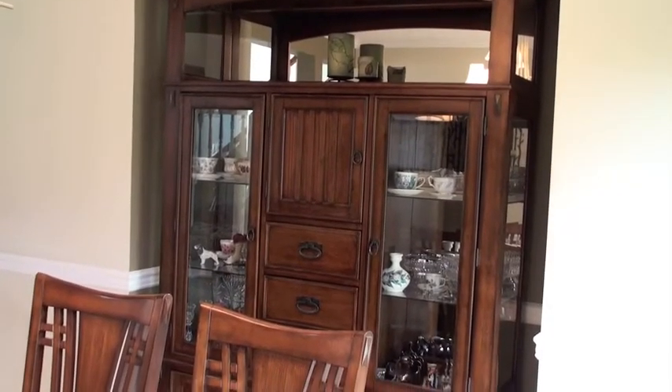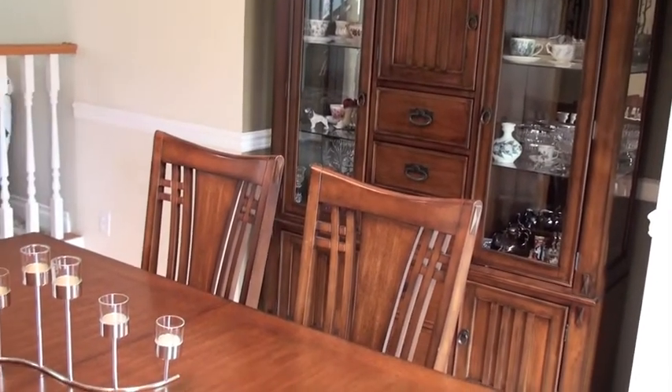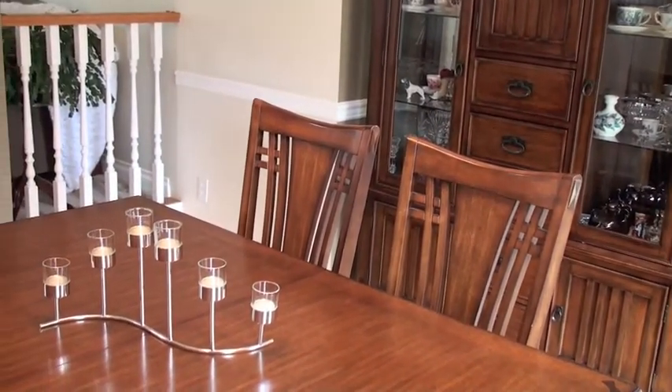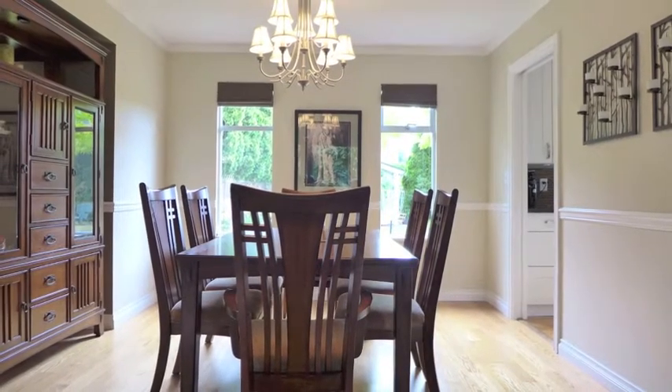We're here in the dining room with this lovely hutch — a real knockout. We've also got hardwood floors here which continue onto the kitchen eating area and family room. You can also see the beautiful crown molding throughout.